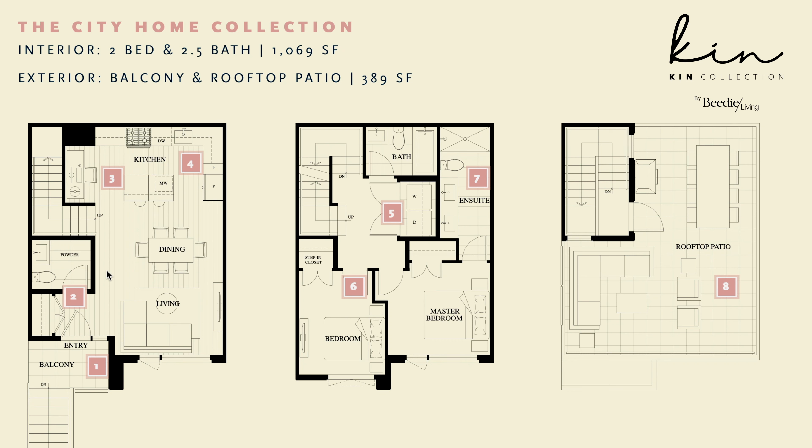The Kin collection is located along the Expo Line, 10 minutes away from the Royal Oak Skytrain station and one stop away from Metrotown. The city of Burnaby is also planning a 2.5-acre park right across the street.